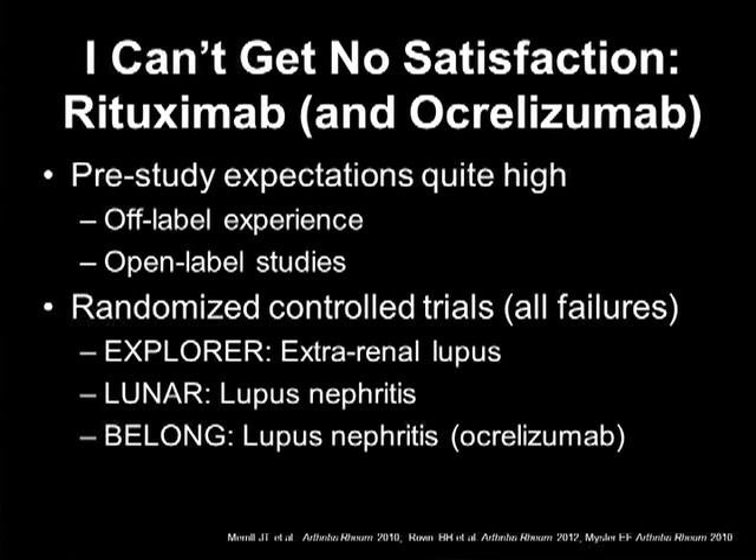There was the EXPLORER trial, an extra-renal study — it failed. There was the LUNAR trial looking at proliferative lupus nephritis — that failed as well. And then with ocrelizumab, basically a second-generation anti-CD20, that study failed and was in fact prematurely terminated because of opportunistic infections in Asia. So three trials, all failures.